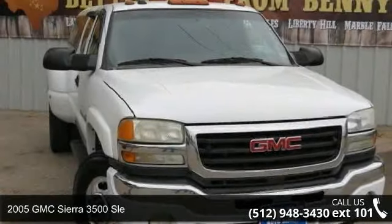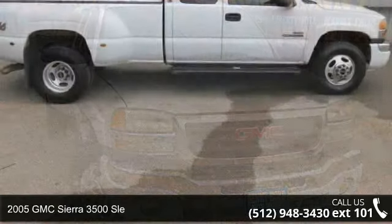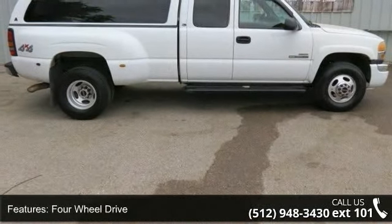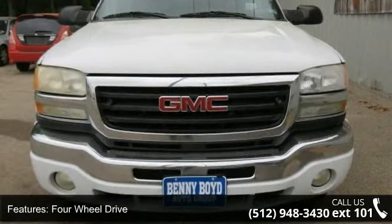Step onto the 2005 GMC Sierra 3500. This may be the set of wheels you've been looking for. This vehicle comes with a reliable 8-cylinder engine, connected to a smooth shifting automatic transmission.